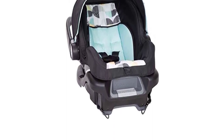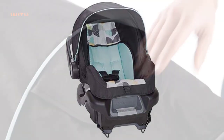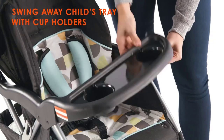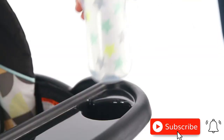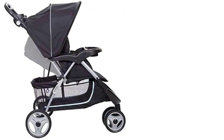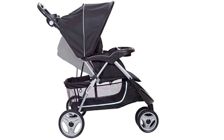The adjustable canopy provides ample shade for your baby, and the multi-position reclining seat ensures their comfort on long walks. The BabyTrend EasyRide 35 Travel System is also very easy to maneuver, thanks to its front swivel wheels and smooth handling. The stroller can accommodate babies up to 50 pounds, so it will last through multiple stages of your child's growth.